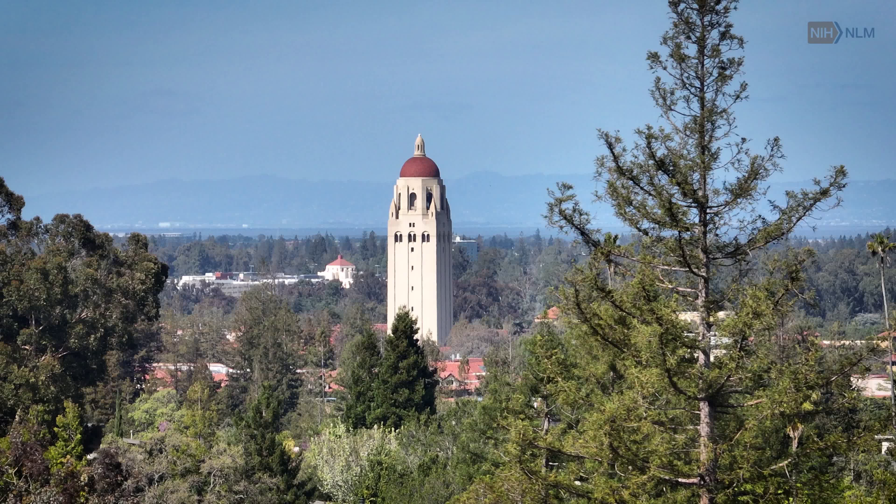Stanford University. Shot of bell tower at university surrounded by trees, a close-up of computer screen with data, and students in casual clothing walking along paved walkway with stone university building in background. Shot of building with sign, Center for Academic Medicine. Professor talking to someone, pointing at laptop.